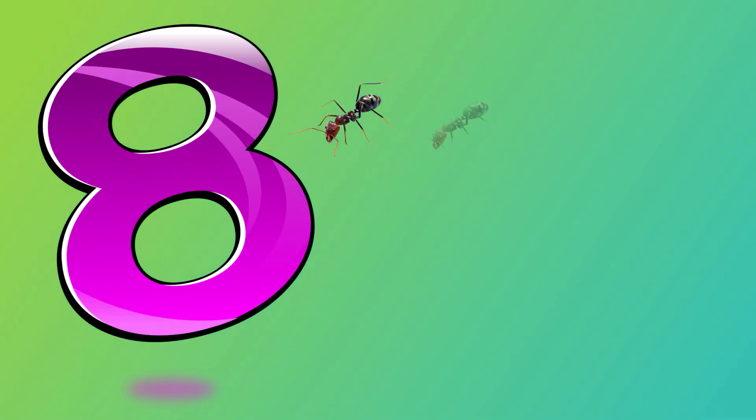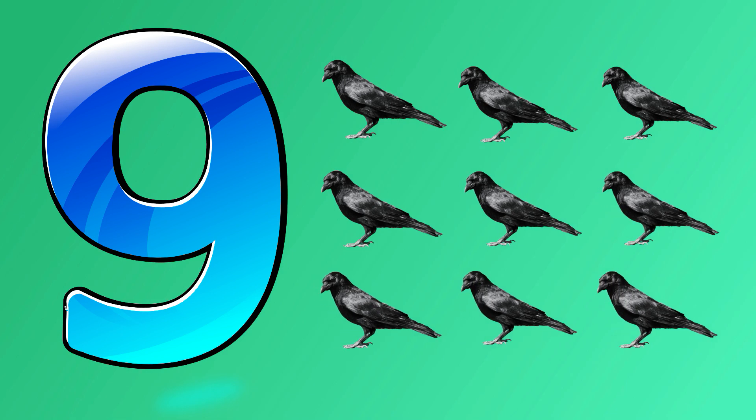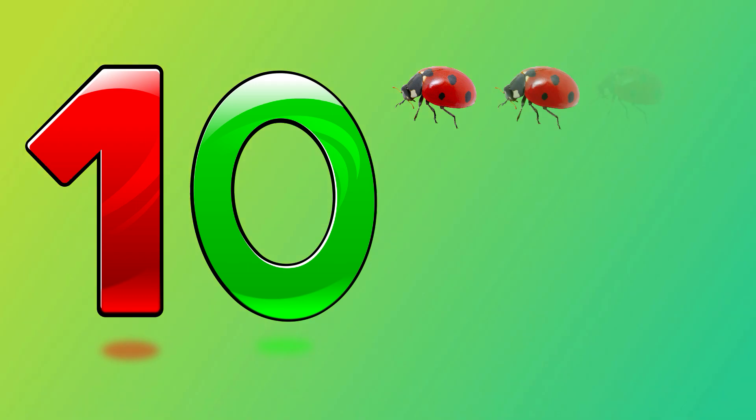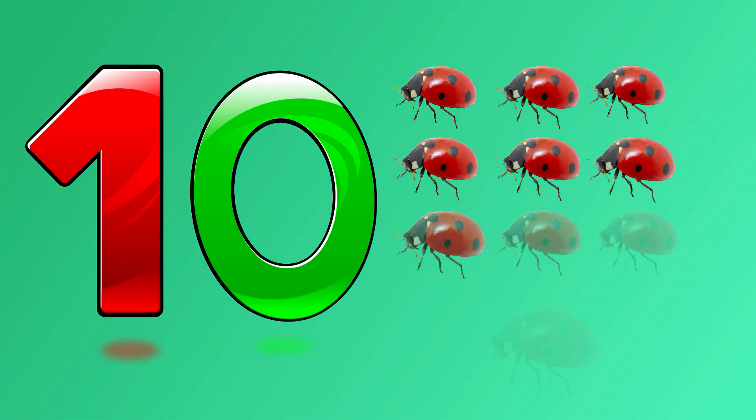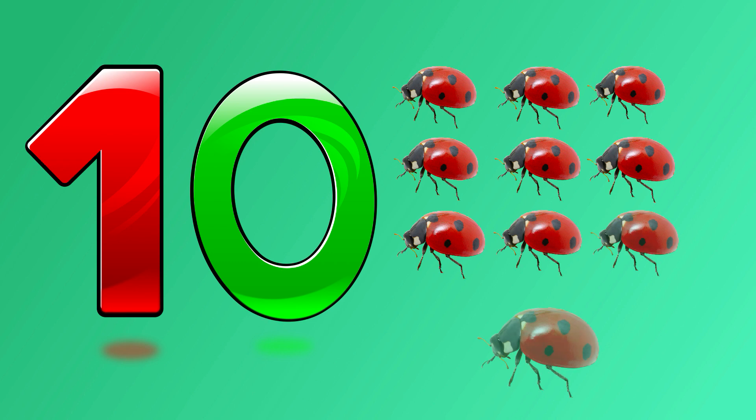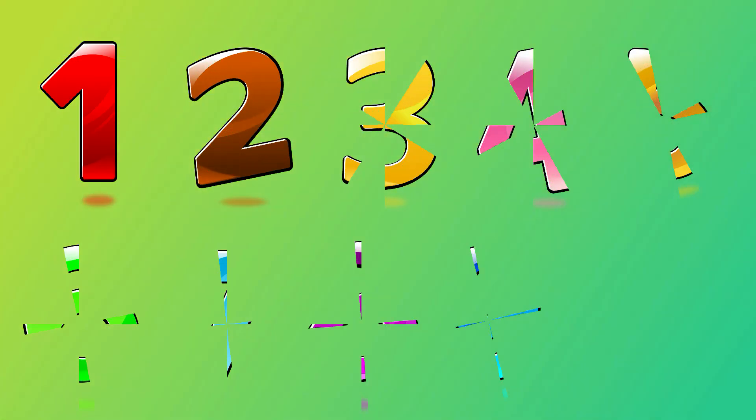Eight — one, two, three, four, five, six, seven, eight — eight eights. Nine — one, two, three, four, five, six, seven, eight, nine — nine crows. Ten — one, two, three, four, five, six, seven, eight, nine, ten — ten ladybugs.